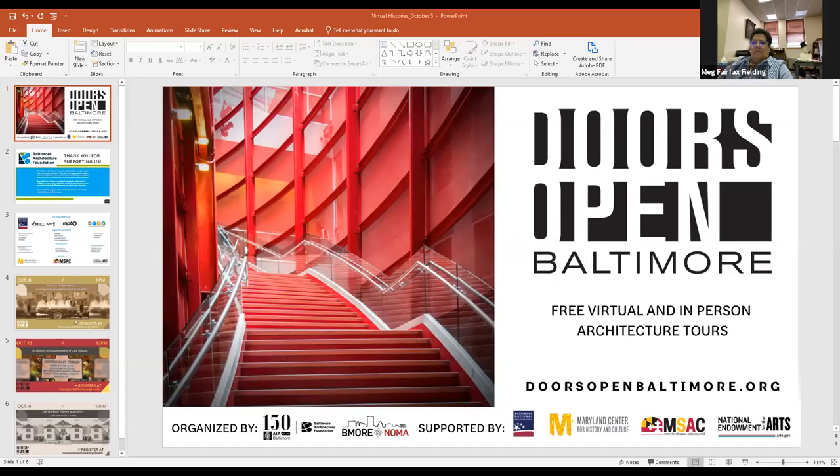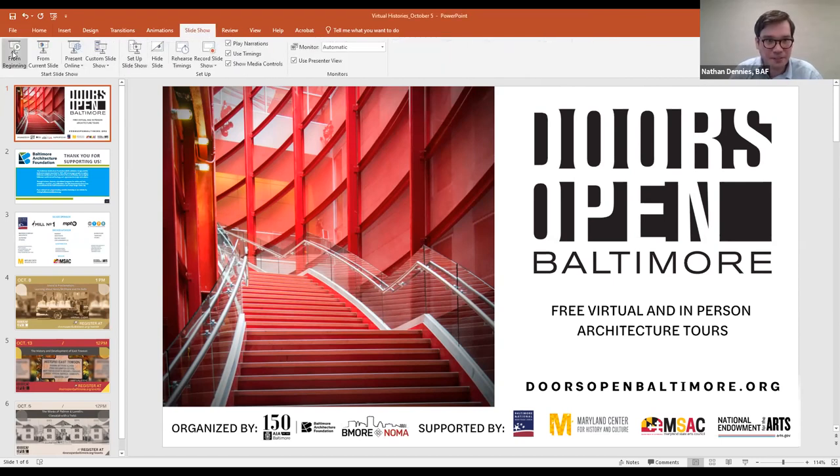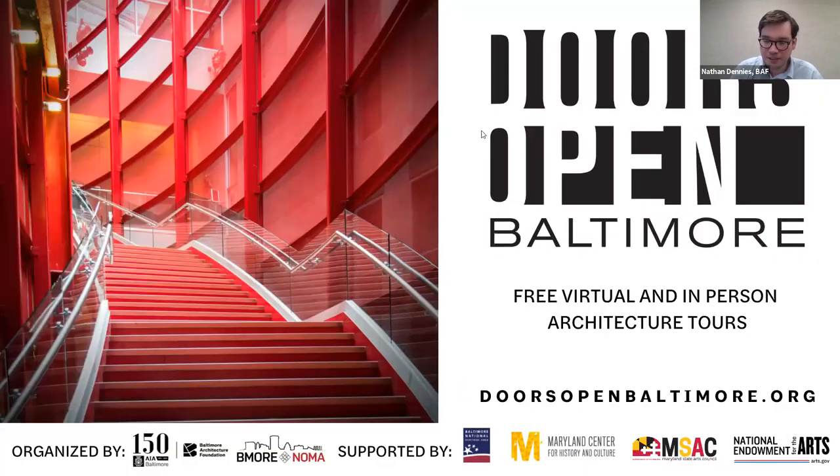I was trying to find the information on when Richter Cornbrook's ceased operation and I just couldn't find it anywhere. So thanks for rustling that up for me. JMT took them over, or subsumed them. That's right. That is the Reginald F. Lewis Museum — the steps inside — and I am now going to hit the record button.